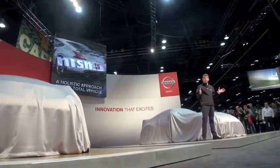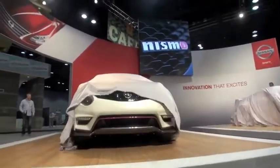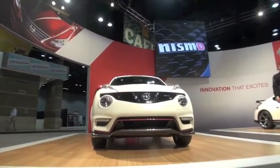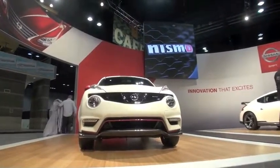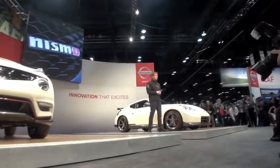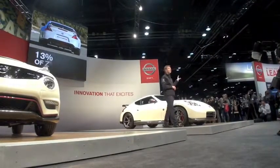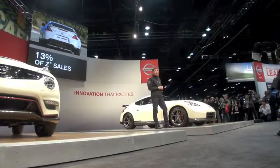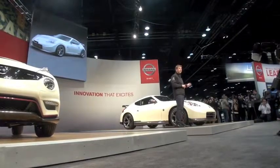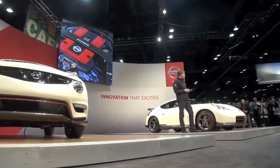The original 350Z NISMO was the starting point for NISMO-engineered vehicles here in the United States. Now in its second generation as the 370Z NISMO, it represented 13% of all Z sales in 2012. The 2014 370Z NISMO, which goes on sale this summer, has new exterior and interior accents that follow the new global NISMO red-accented design theme.